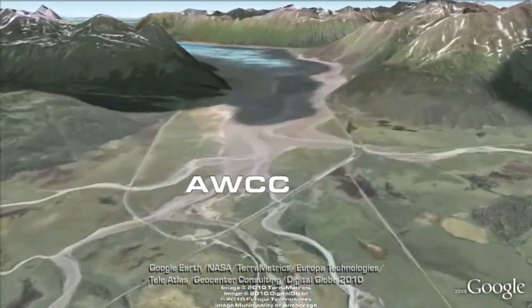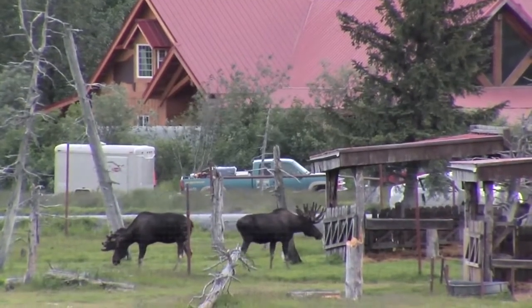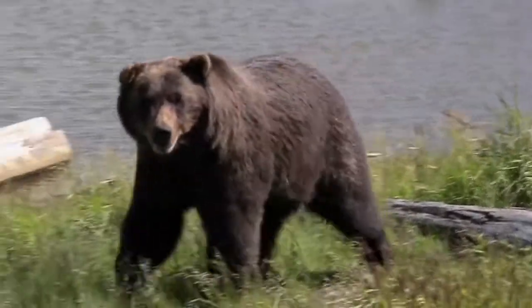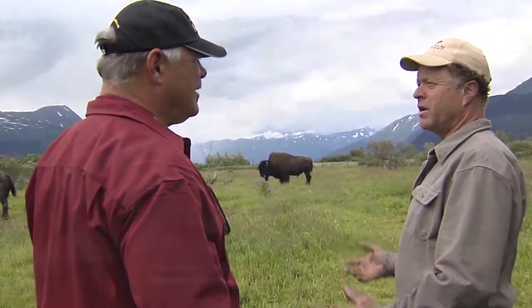Alaska Wildlife Conservation Center. Just 47 miles south of Anchorage, this developing park is home to native Alaskan wildlife, including the Woods Bison, which is being reintroduced to its homeland.